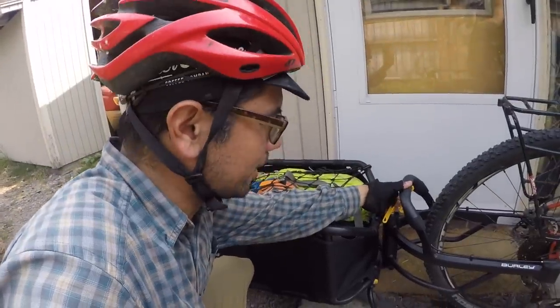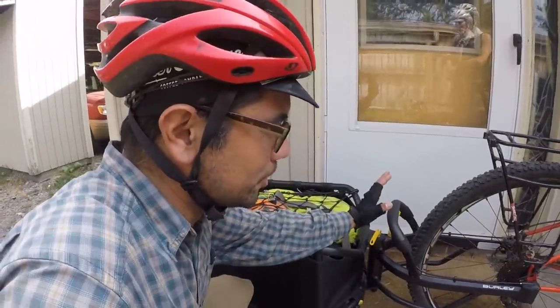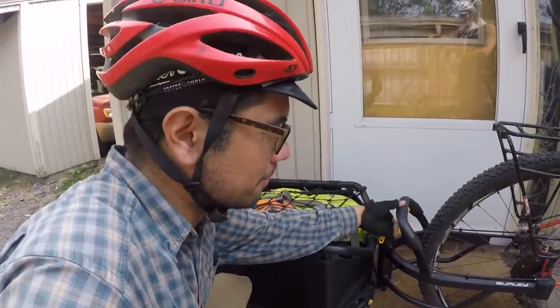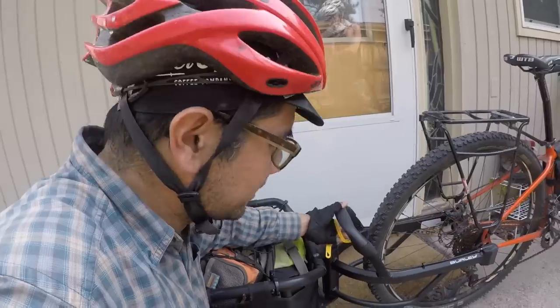Probably the niftiest thing on this whole trailer is this: it's a one-handed release that lets you remove the trailer from the bike without fiddling with the quick release or anything. You just squeeze this and lift it up and bam, it's off. When we go pick up lunch, do you think you have space in that trailer for us? No, it's all full.